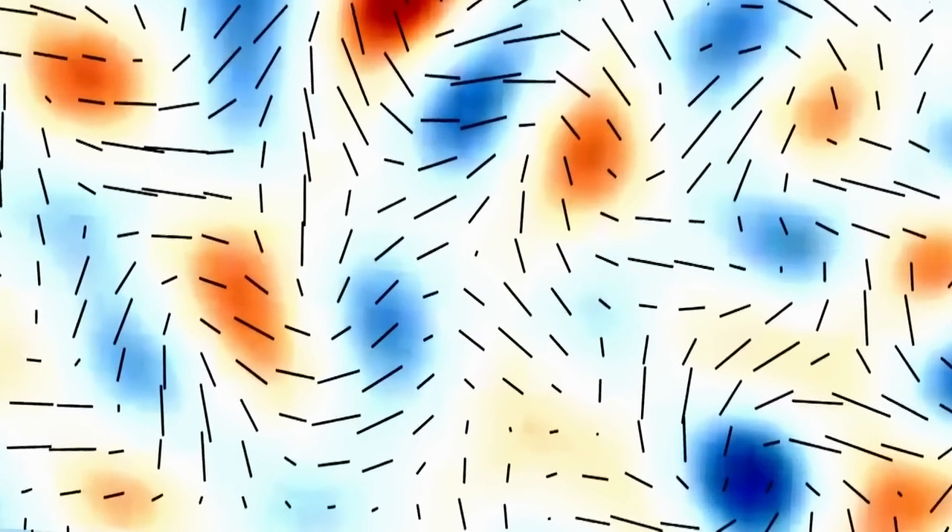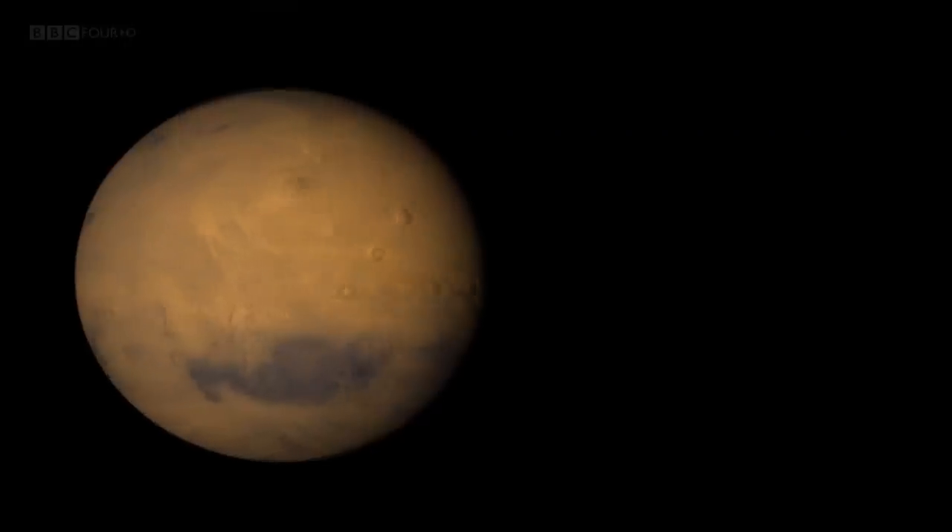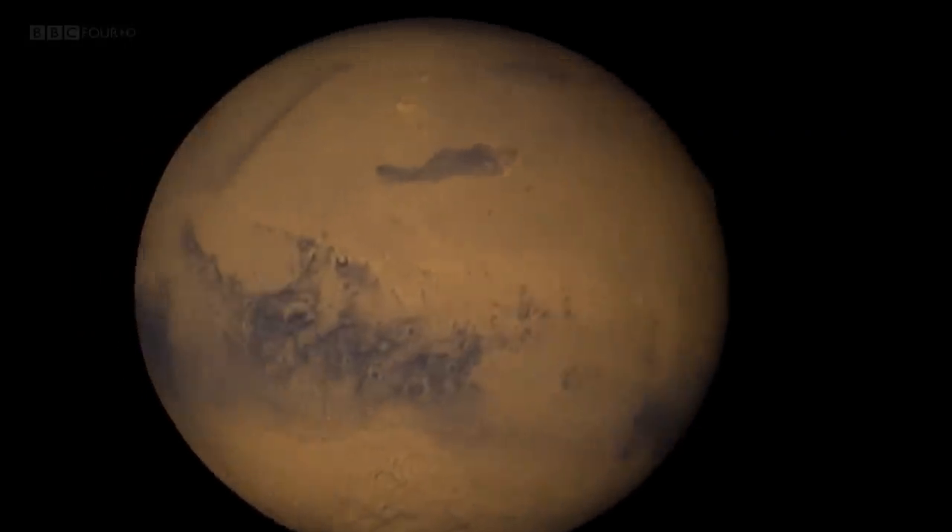And away from Mars, could this be the scientific discovery of the century? But first, our journey to Mars begins above the red planet.